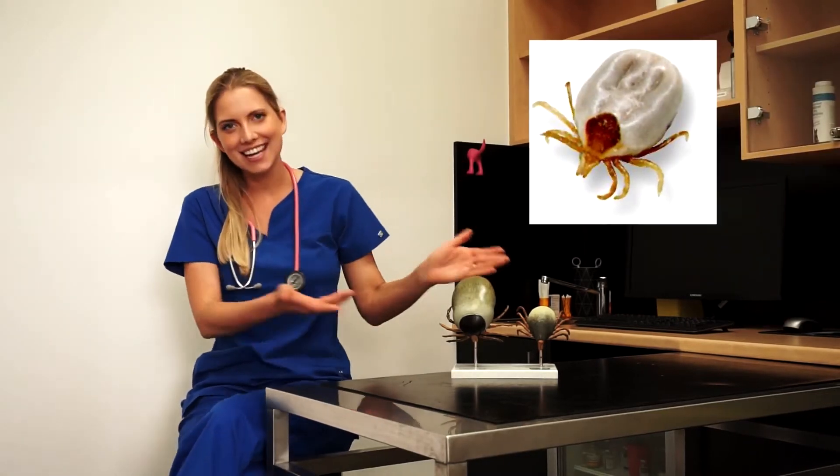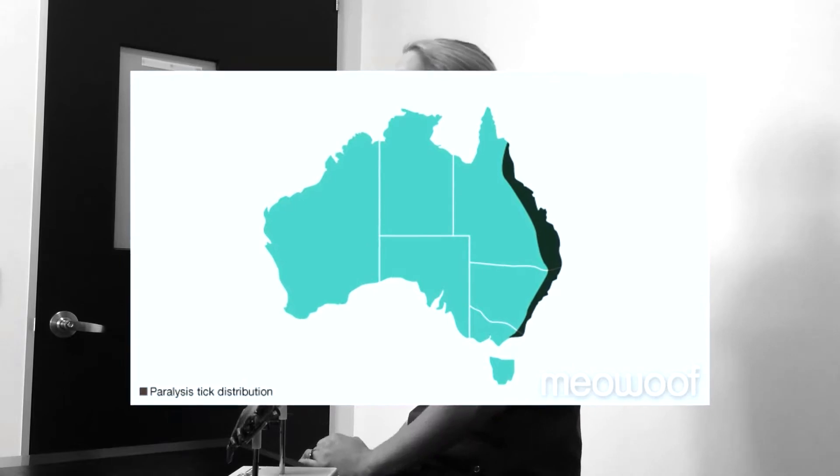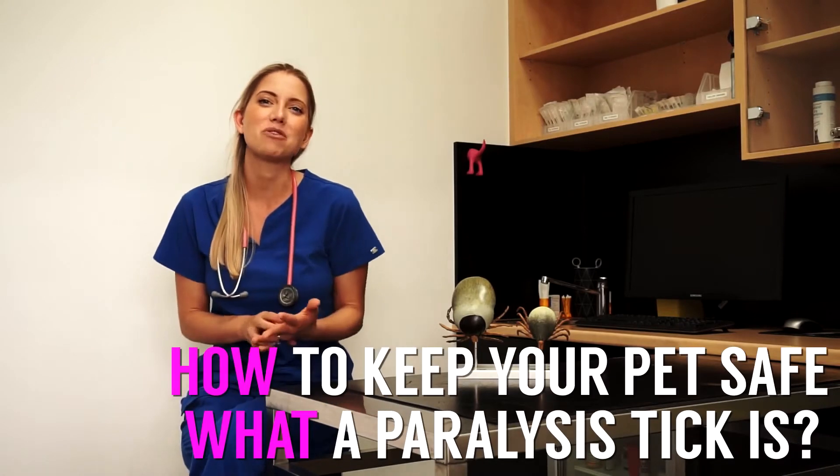Hello everyone and welcome to Vet Talk. My name is Dr. Claire and today we are talking about paralysis ticks. Paralysis ticks extend all the way from far north Queensland all the way down to Victoria. So if you live in these areas, it's really important that you have tick prevention for your dog or cat. As it heats up and we're approaching the warmer months, we are getting a surge in the population of paralysis ticks, meaning we're seeing more of these cases coming through the door.